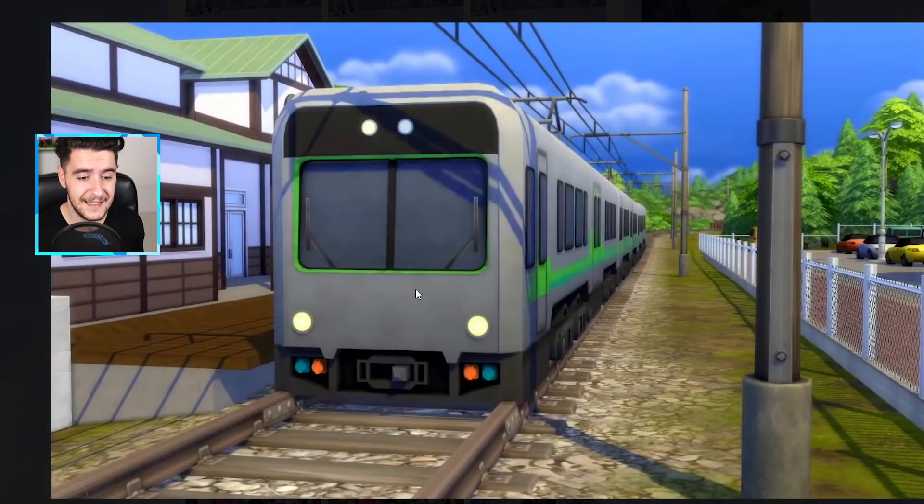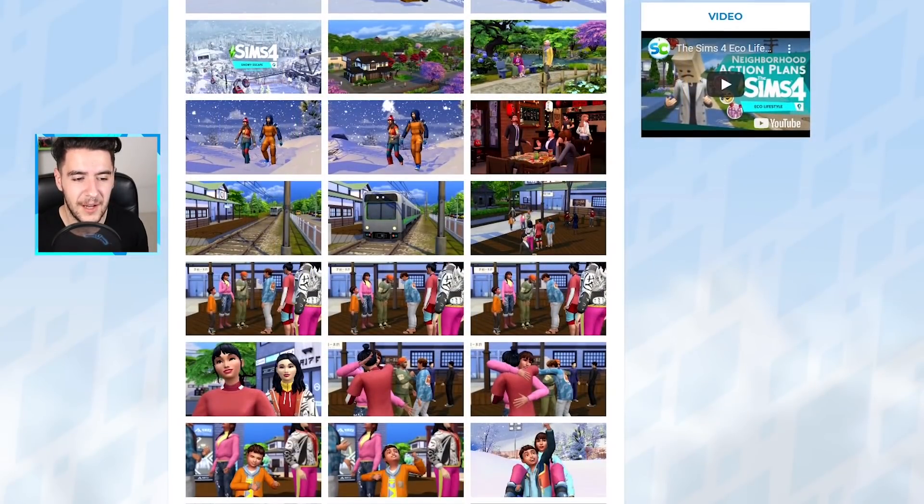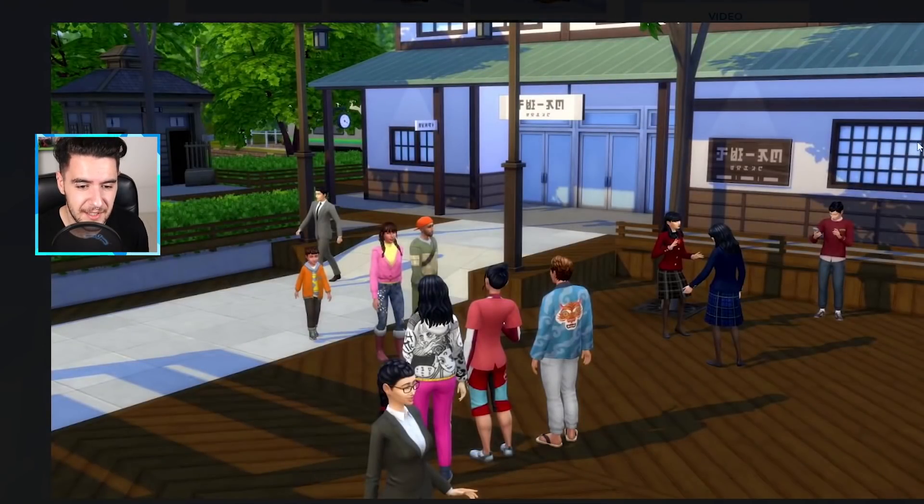And trains — yes, trains. I don't know if they're going to be usable or if it's just similar to the tram station we've gotten in Willow Creek. Hopefully it's going to be usable to at least travel between different neighborhoods and open up a different loading screen. This is what the train station looks like.